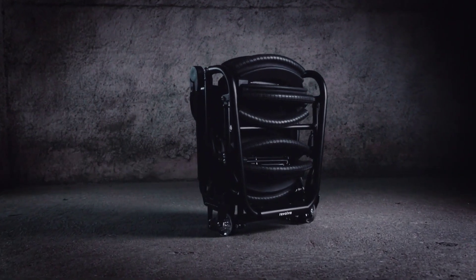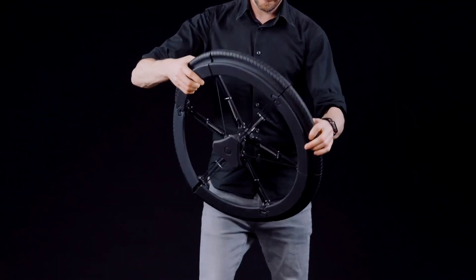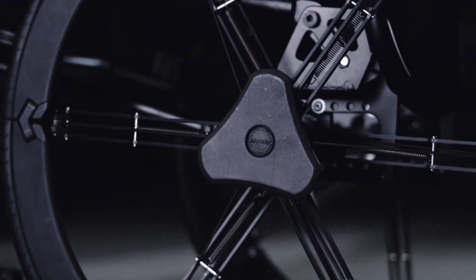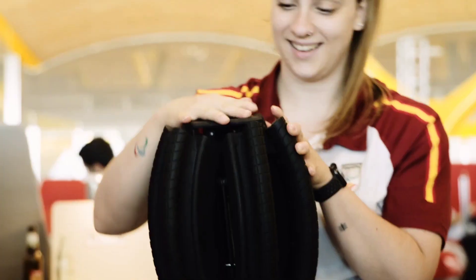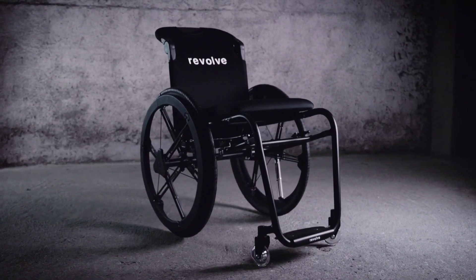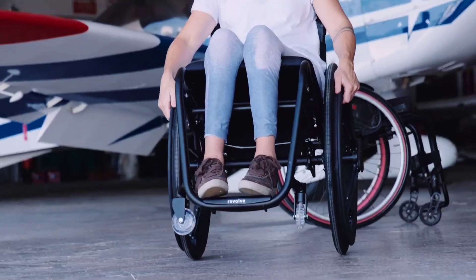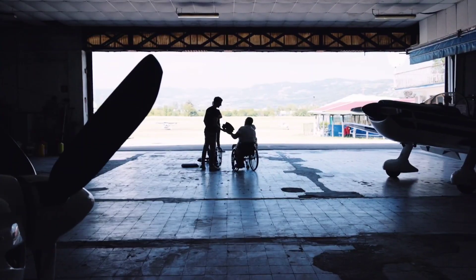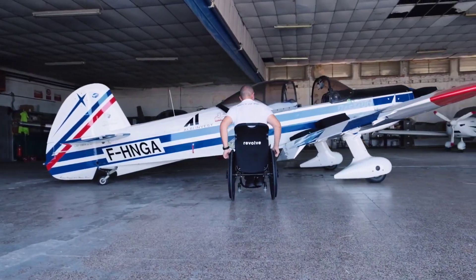Revolve Mobility proudly presents the world's most compact and innovative wheelchair ever created. The Revolve Air features an ultra-lightweight carbon fiber frame, making it incredibly portable while ensuring durability. With a customizable cushion to align with individual requirements, an integrated push handle for solo or accompanied travel, and a universal locking pin, it ensures compatibility with any wheelchair.